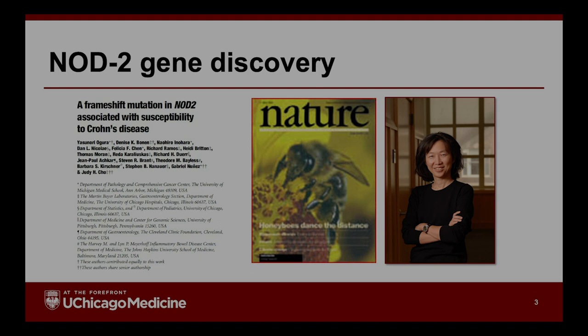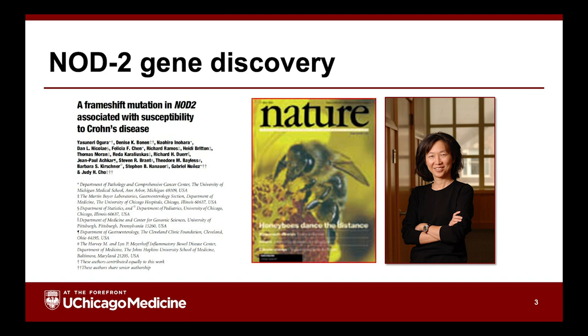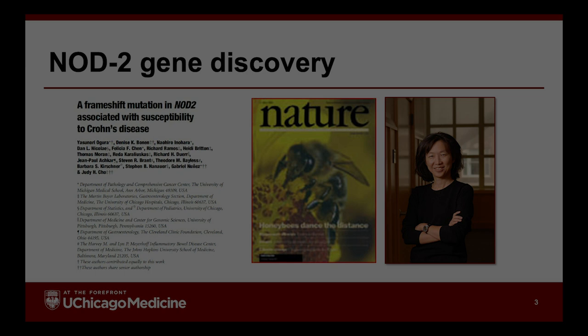Well, the information is not exactly straightforward. Our best understanding comes from a few areas. The first is genetics. We at the University of Chicago identified the first Crohn's disease gene simultaneously with a separate research group in France. The NOD2 gene, as it's called, is responsible for how your body's immune system interacts with your gut flora, the bacteria, the yeast, and other things in your intestines.